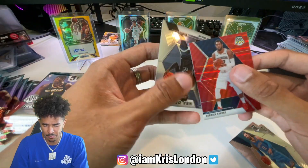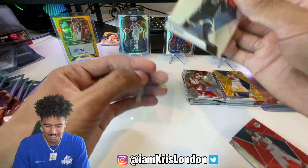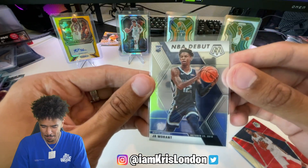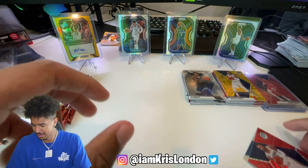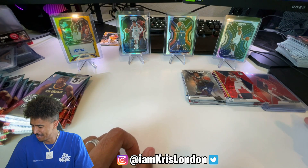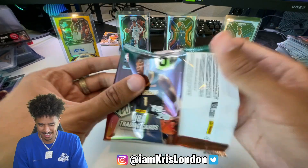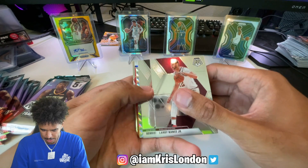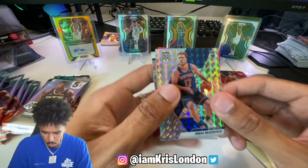Derrick Favors, come on bro. Oh - Ja! See, this is the gold wave that I pulled last time - nice little Ja. So we got a red wave and the gold wave. Any Derrick Favors fans out there, DM me.